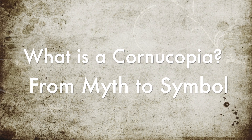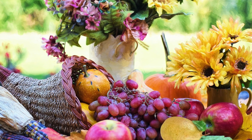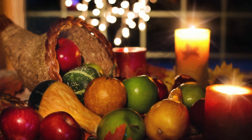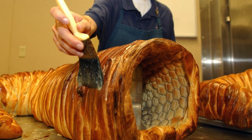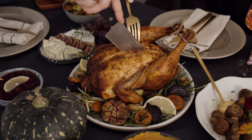What is a cornucopia? From myth to symbol. A cornucopia, also called a horn of plenty, is a horn-shaped object overflowing with nuts, gourds, fruits, and vegetables. It is usually made of wicker, but can be made of anything — sometimes it's actual horn or even bread. In Latin, cornu means horn and copia means abundance.